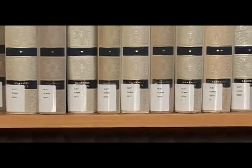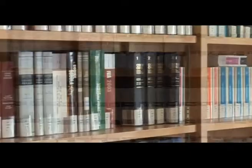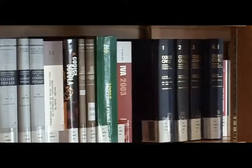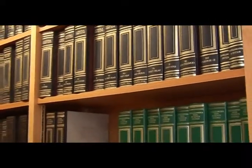Nel settore dedicato alle monografie sono collocate collezioni di classici delle principali letterature, opere fondamentali relative alla storia, alla letteratura, alle arti, repertori giuridici e codici vigenti, compilazioni biobibliografiche, atlanti, dizionari e enciclopedie.